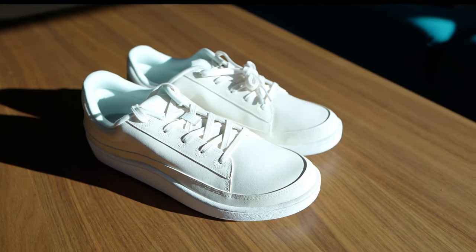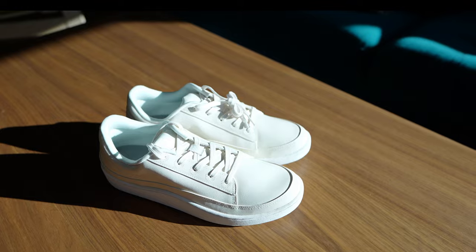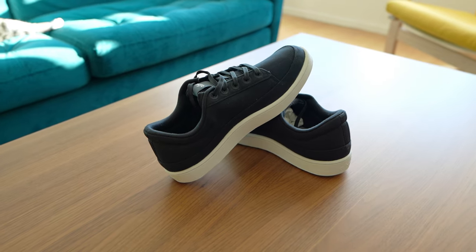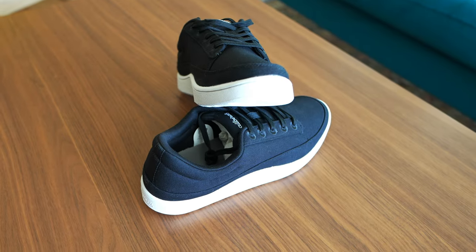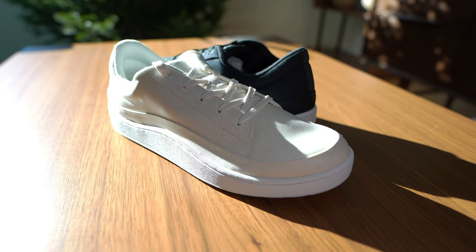Although the stitching and construction is a bit different, the Pacers feature a white natural rubber outsole that curves into the body of the shoes, as well as a mock toe that wraps around its entirety. I picked up the natural black canvas pair, as they were the only ones with a 100% cotton upper, as well as a pair in the natural white colorway made up of the plant leather upper.